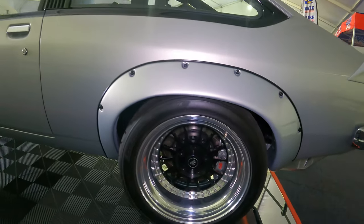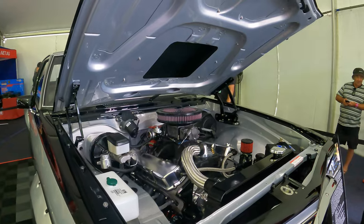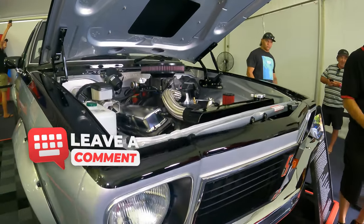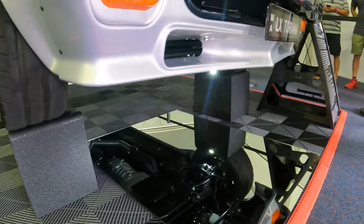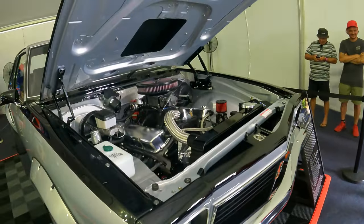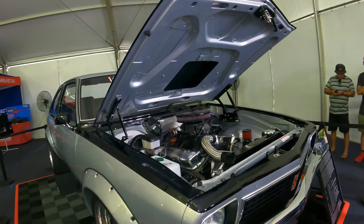And what are you running as far as the drivetrain? So it's a 355 stroker, factory four-bolt clearance block — it's been O-ringed. It produces 580 odd on the engine dyno. So yeah it's a pretty serious 355, and like I said, focused on circuit racing.